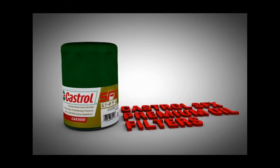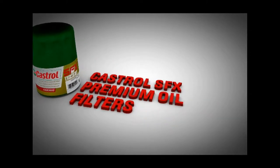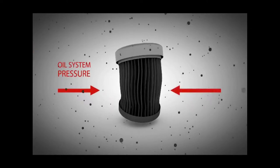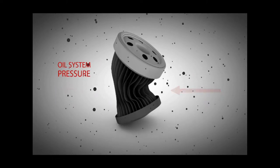Choosing a quality oil filter is just as important as changing your oil and oil filter regularly. The construction of an oil filter must be able to hold up to the extreme pressures of your engine's oil system under the most tumultuous conditions. If an oil filter fails under the severe pressure, it may be time for a new engine.